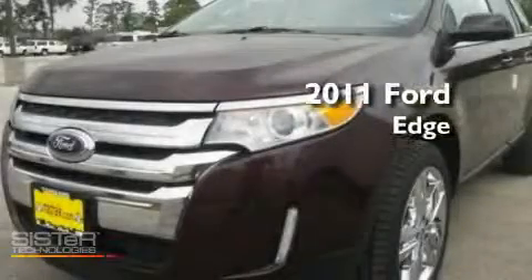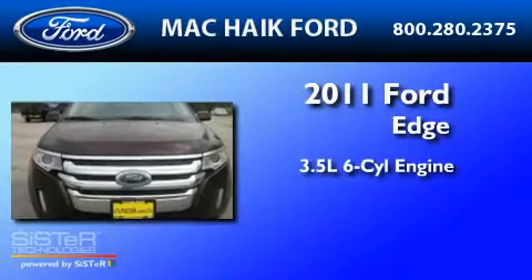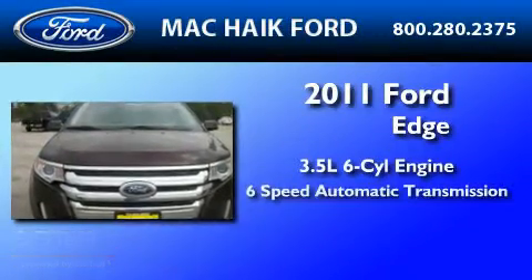This is a brand new 2011 Ford Edge. It has a 3.5 liter 6-cylinder engine and a 6-speed automatic transmission.